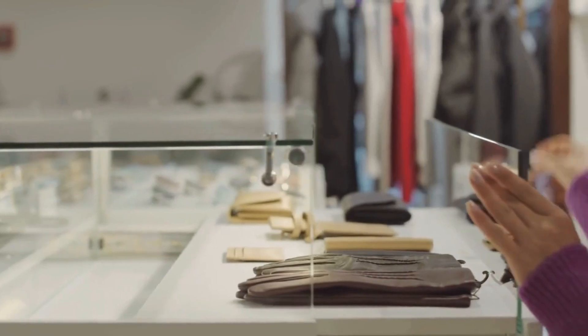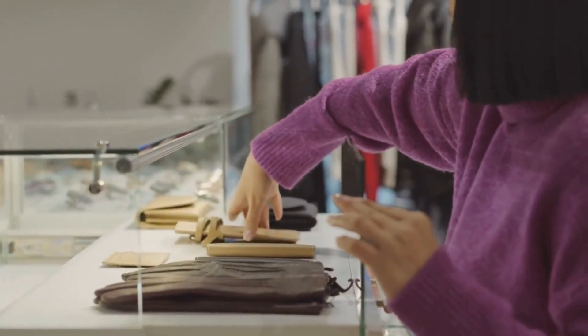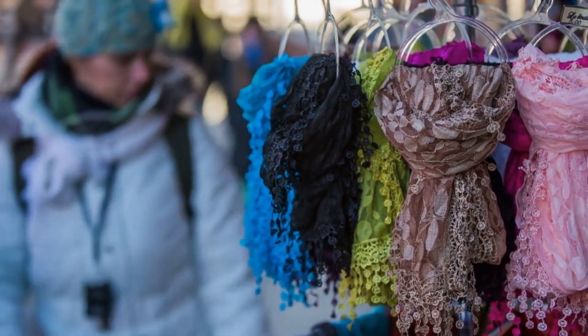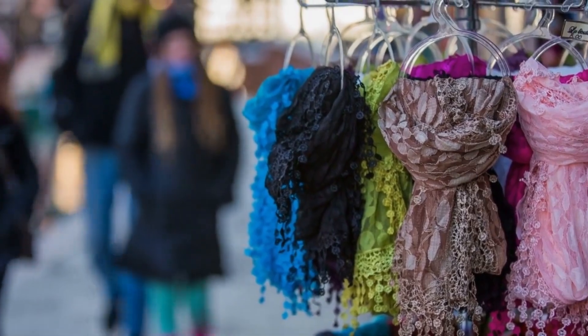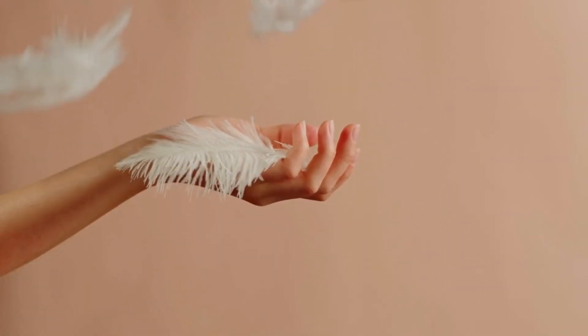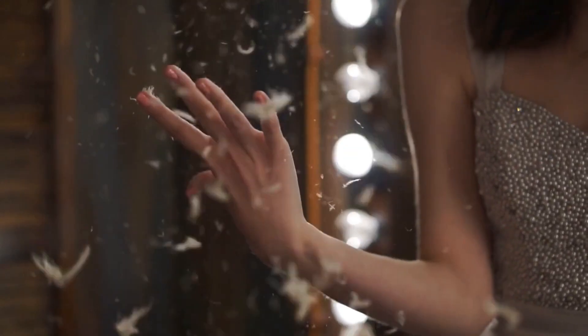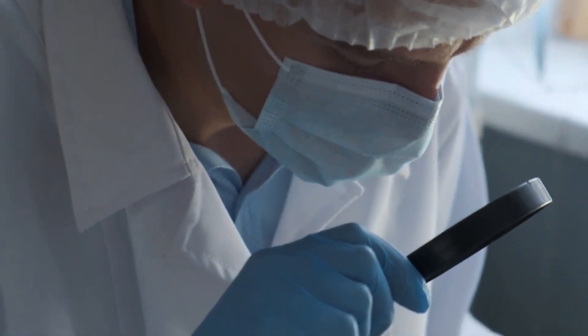The female eider ducks use their naturally shed down to construct their nests during the breeding season. In small boats, eiderdown collectors navigate between 150 islets to locate each nest and manually gather them. The nests are hard to locate since they are dispersed and occasionally hidden, and there are only 15 grams of down in each one. Larger feathers, seaweed, and sticks can make up as much as 80% of the harvest's weight, and these components must be removed.